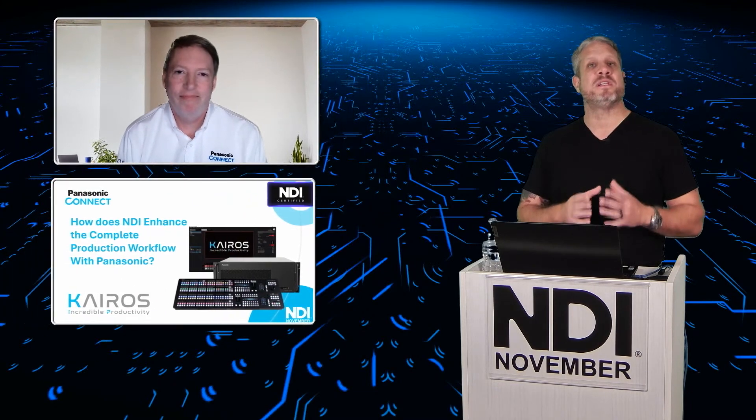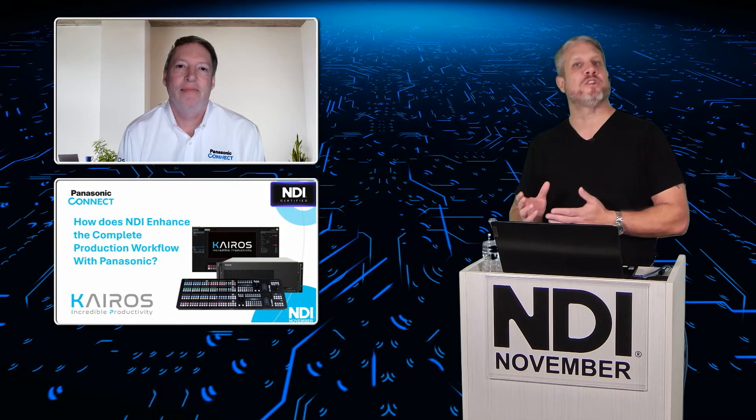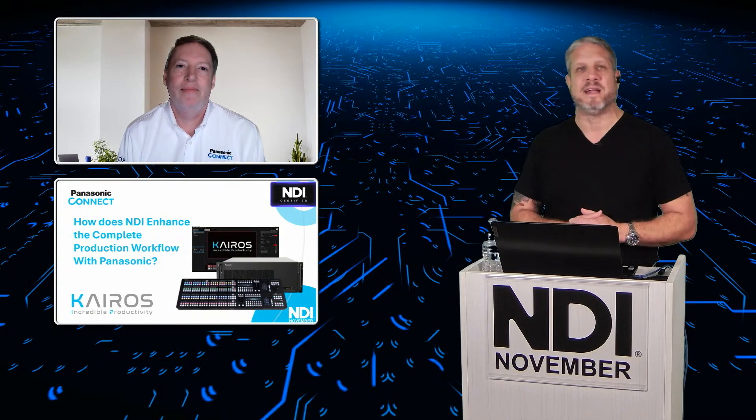I would imagine that's a good reason why you introduced NDI into the camcorders, 4K cameras, and cinema cameras — to give customers workflows that not only include PTZ cameras but can also be complemented with other camera solutions, all playing within the AV over IP family. Exactly right, and now that can all be combined with the Panasonic switchers and of course with the Kairos production systems.